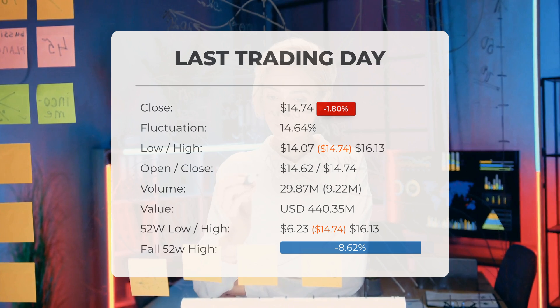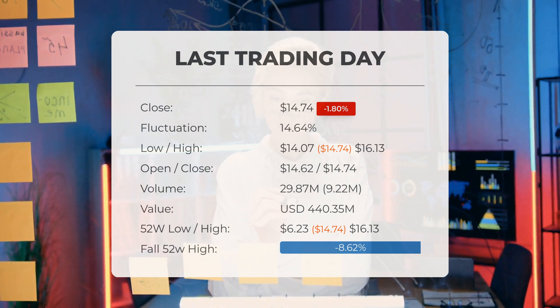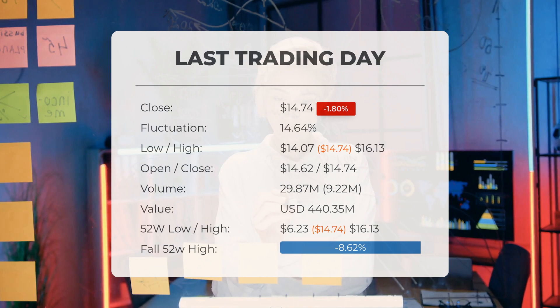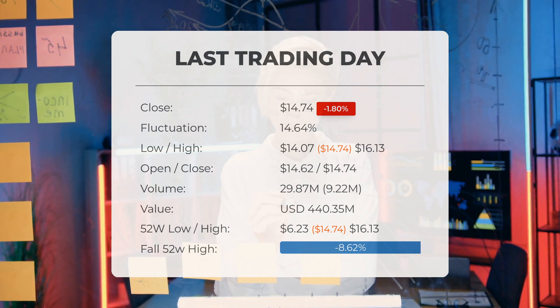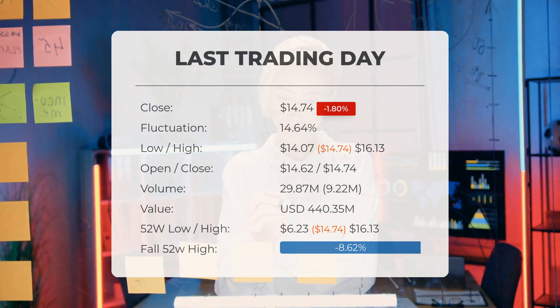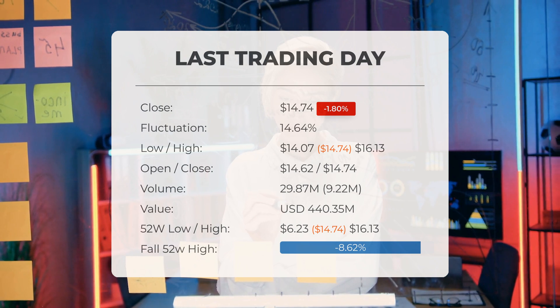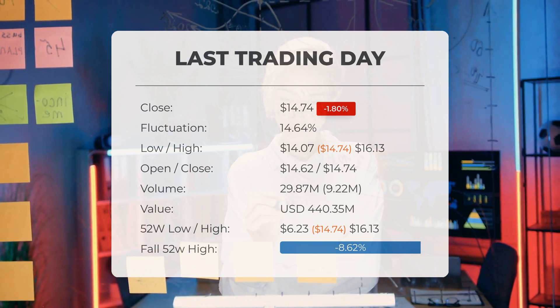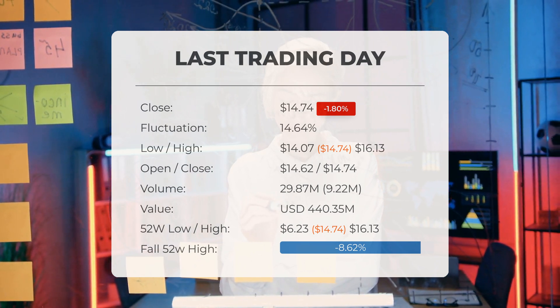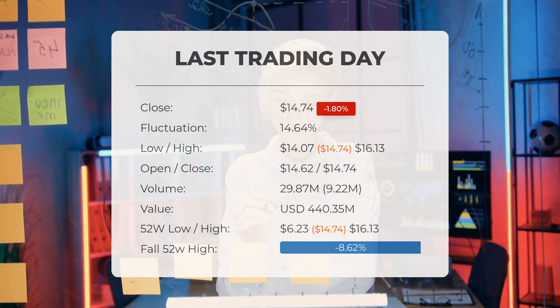Additionally, volume rose on the last day by nine million shares, although this occurred amid decreasing prices. This may serve as an early warning indicating a slightly elevated risk over the next couple of days. In total, 30 million shares were traded, amounting to approximately $440,350,000. Over the past 52 weeks, the highest stock price reached was $16.13, while the lowest was $6.23.